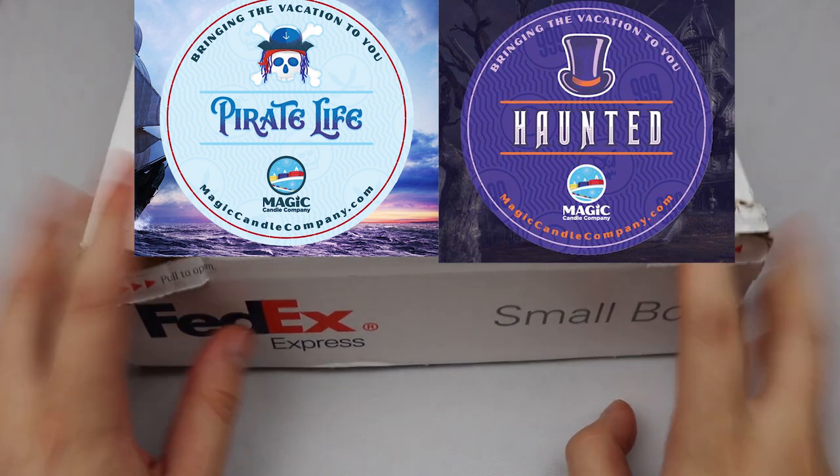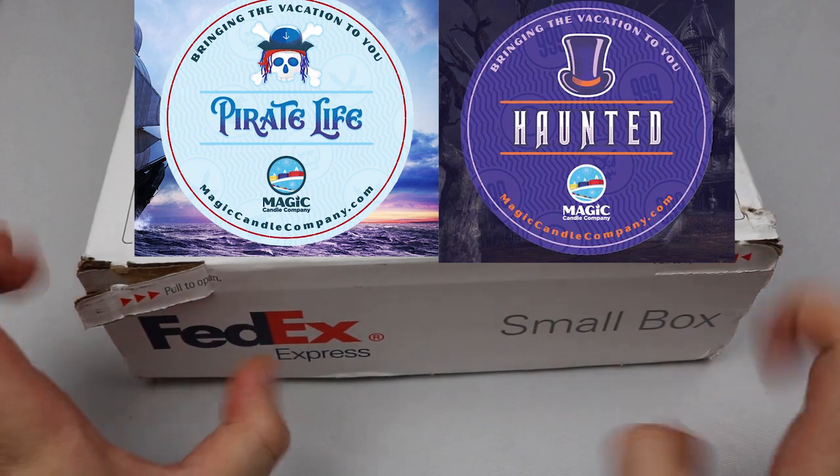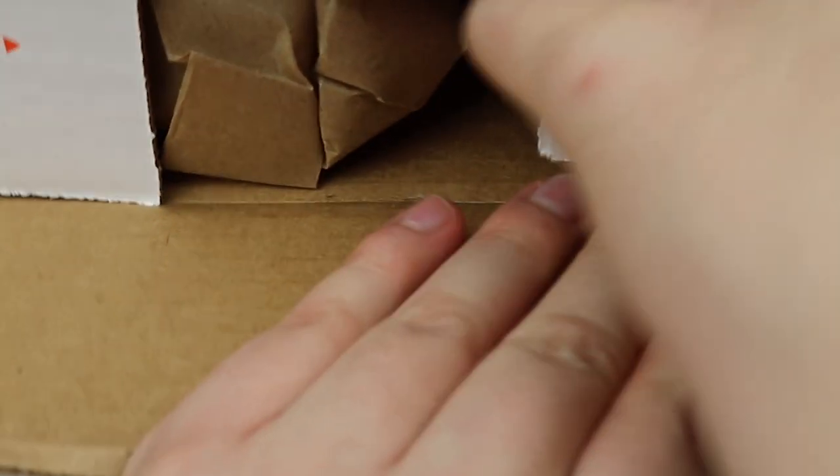Hello people, this is Squash Corner and I picked up some Magic Candle Company scented candles. Let's get started and open this baby up. My expectations are very high because I always see sponsors for a lot of Disney type content YouTubers.